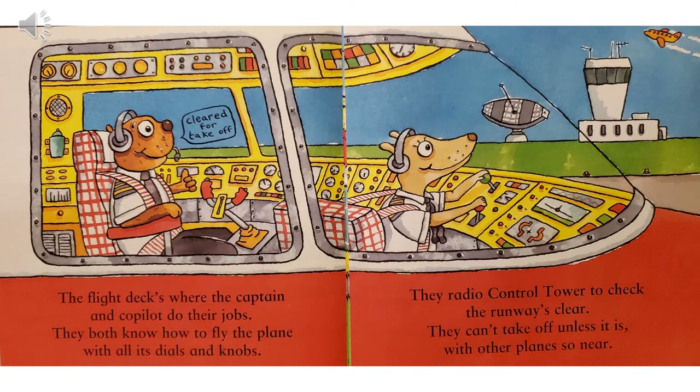Cleared for takeoff. The flight deck is where the captain and co-pilot do their jobs. They both know how to fly the plane with all its dials and knobs. They radio the control tower to check the runway's clear. They can't take off unless it is, with other planes so near.